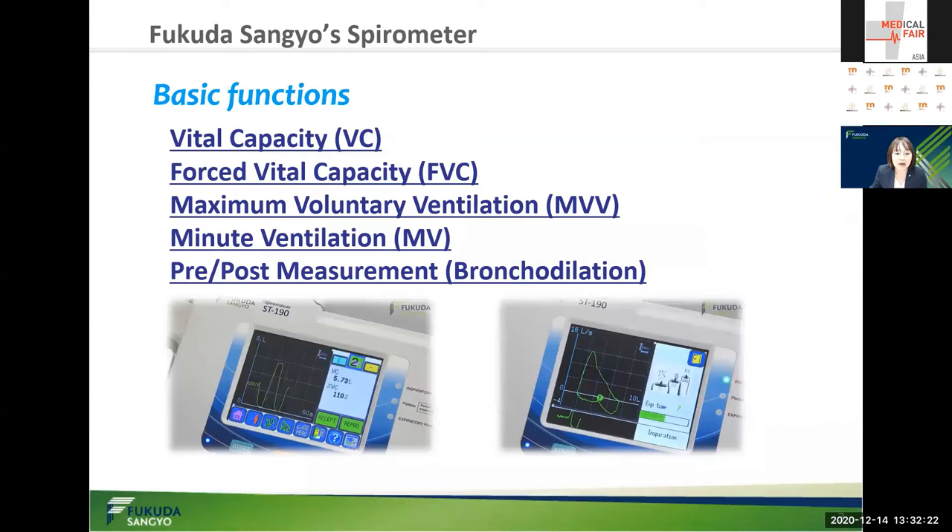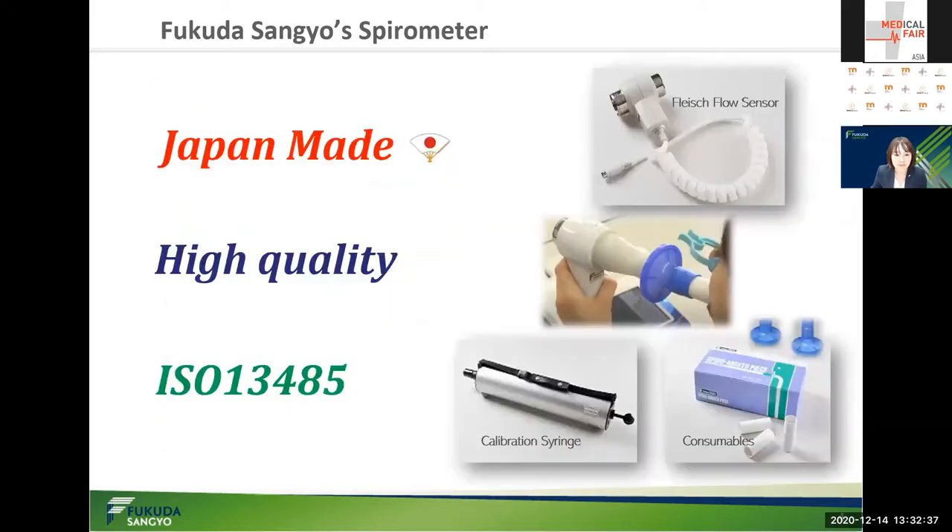Our spirometer can measure the basic spirometry parameters: vital capacity, forced vital capacity, maximum voluntary ventilation, minute ventilation, and pre/post measurement. Our spirometer is completely made in Japan, and we have confidence in the high quality resulting from our meticulous manufacturing process.